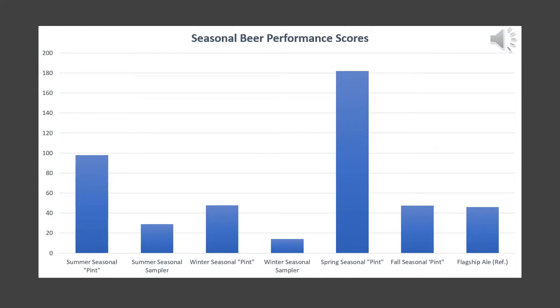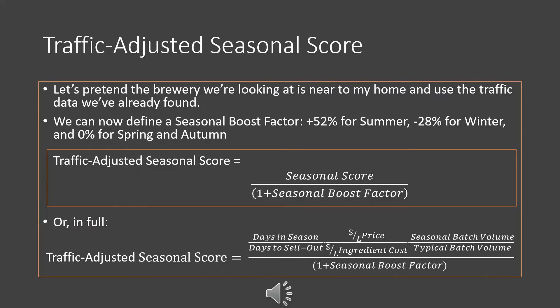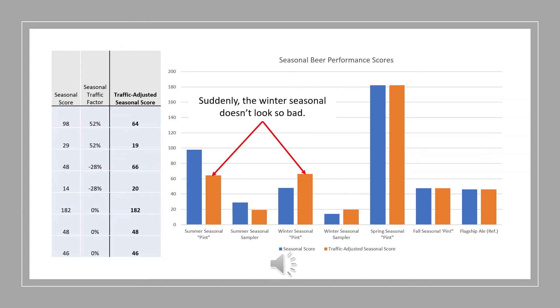These same figures are plotted in a chart, showing the same pattern. We haven't yet accounted for the traffic volumes gathered from that government table. This is where we introduce a traffic-adjusted seasonal score. Let's pretend the brewery is very near my home and use the traffic data we've already gathered. We define a seasonal boost factor: +52% for summer, -28% for winter, and 0% for spring and autumn. Our traffic-adjusted seasonal score then becomes our seasonal score divided by (1 + the seasonal boost factor). When we graph those adjusted figures, we see that the winter seasonal that looked like it was performing poorly doesn't seem so bad after all. The spring seasonal is still performing very well, but our fall seasonal — rather than being on par with the winter seasonal — is actually perhaps a point of concern. It's sitting around for a bit too long, and maybe the beer simply isn't that good and is still expensive to make.